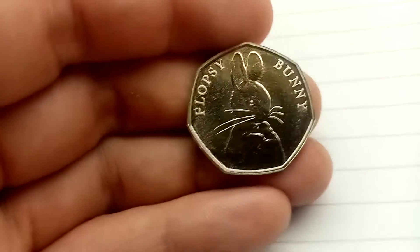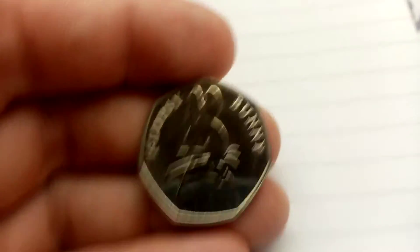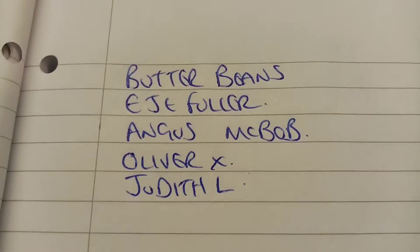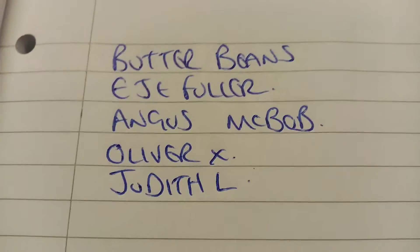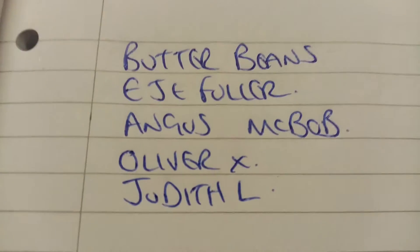Plenty of guesses, but how many of you guessed it correctly and picked up those five bonus points? The answer is five people. We've got Butterbeans, EJ Fuller, Angus McBob, Oliver X, and Judith L. A huge shout out to you all — congratulations! Five points towards top commenter of the week.